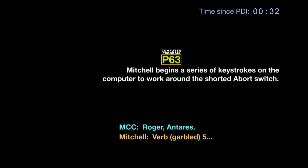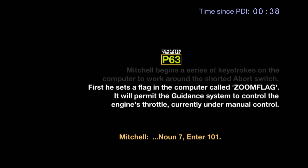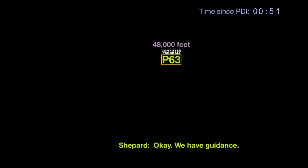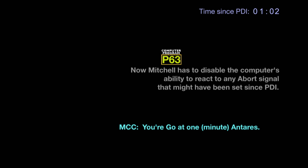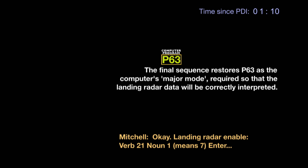Okay, go. Roger, Antares. 5 down, 7. 1, 0, 1. 1.7. Go. 1, enter. You should have guidance. Then you have commanded throttle. Okay, we have guidance. Guidance disabling. Verb 25. Down 7, enter. 1, 0, 5. Okay, go at 1, enter. 400, enter. 0, enter. Okay, landing radar enabled. Verb 21.